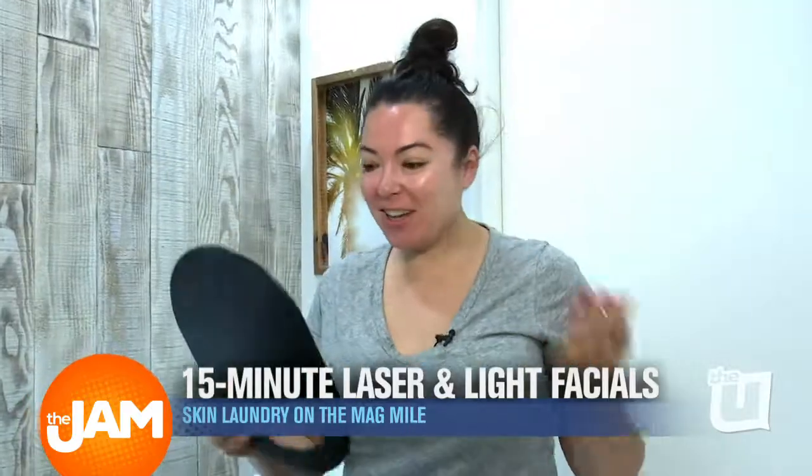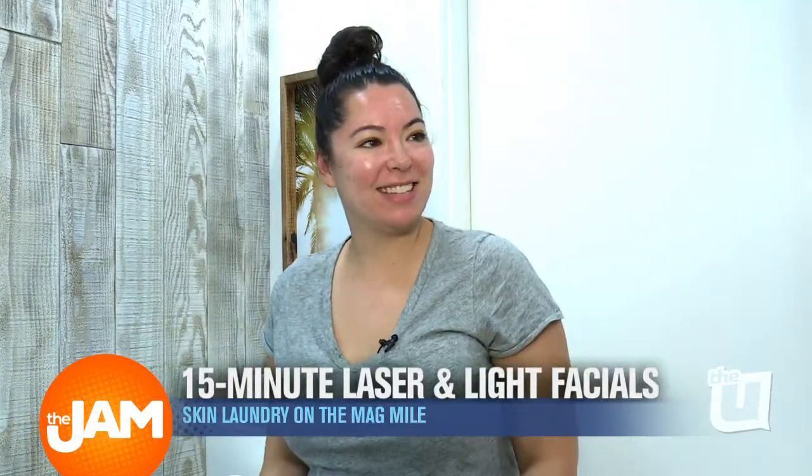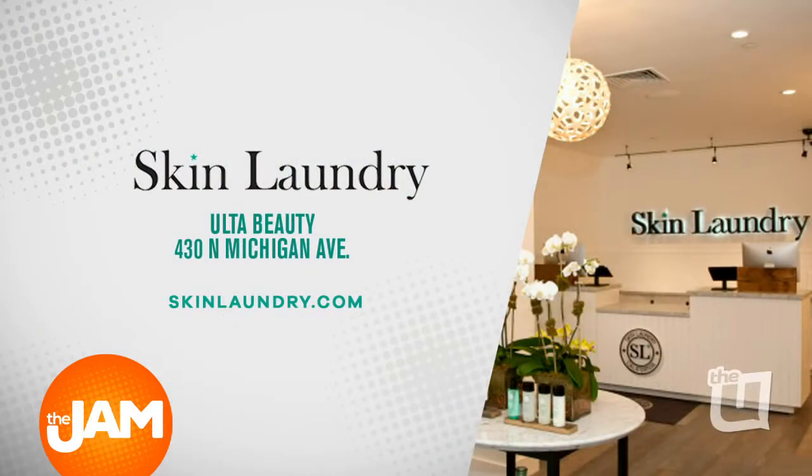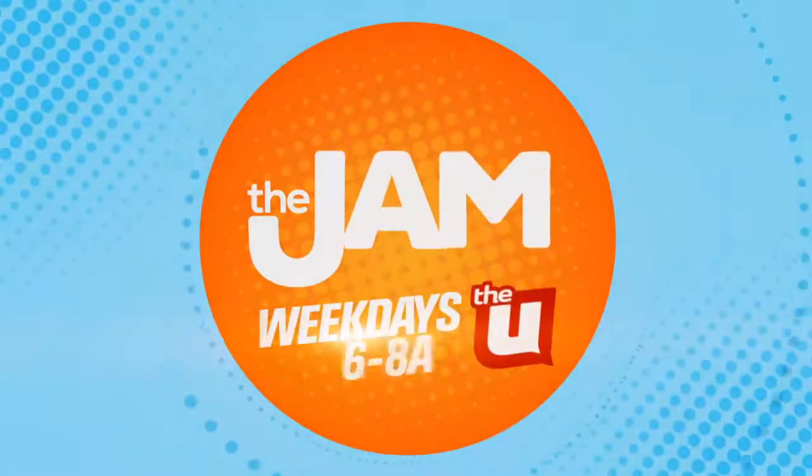We want you to come in, see those first-time results, and then afterwards, you can decide on how often you'd like to come back. I feel great. I'm ready to come back. Skin Laundry is located inside the Old Town Michigan Avenue, and the first procedure is free. Log on to SkinLaundry.com for more info.